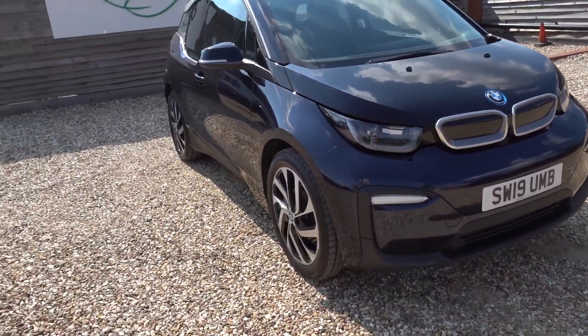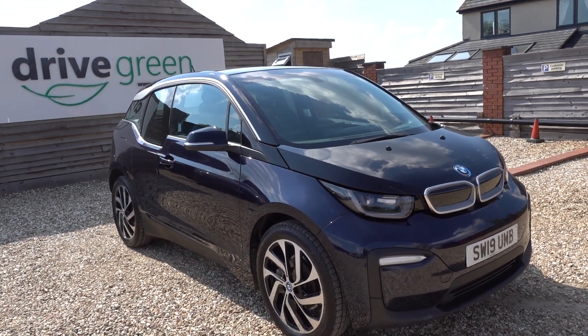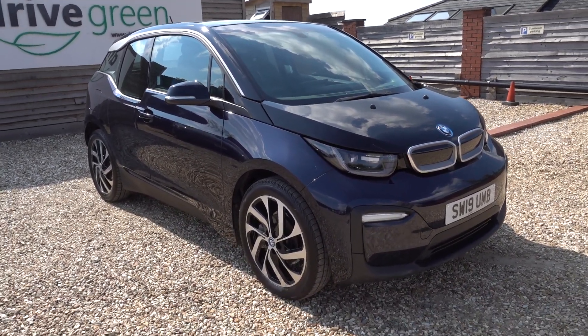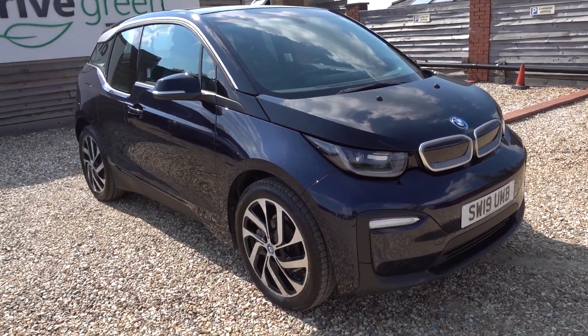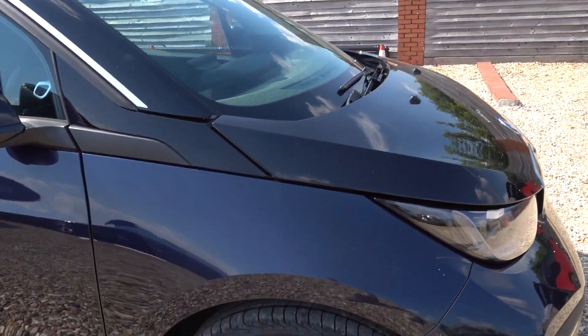It's a really nice looking car — the imperial blue with the grey and silver accents looks really nice and stylish. Generally it's in really good condition. There are a couple of minor little marks on the car which I will point out as I go around.